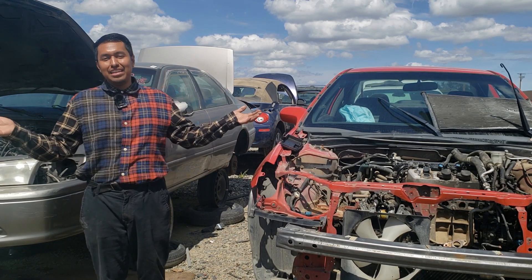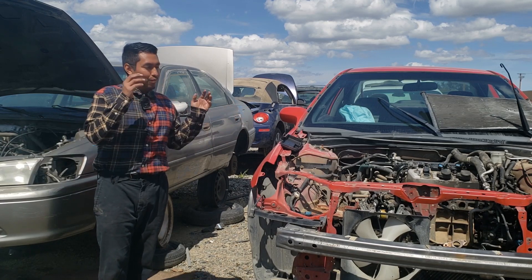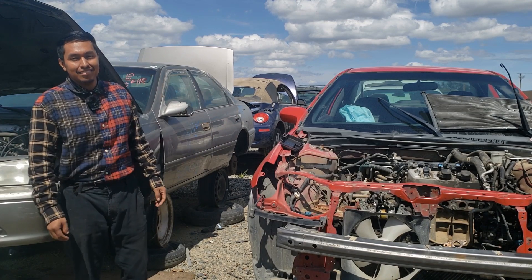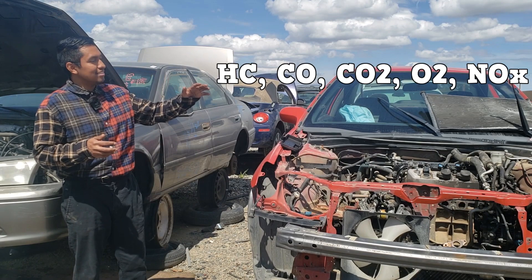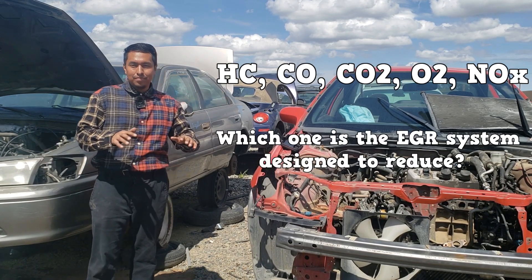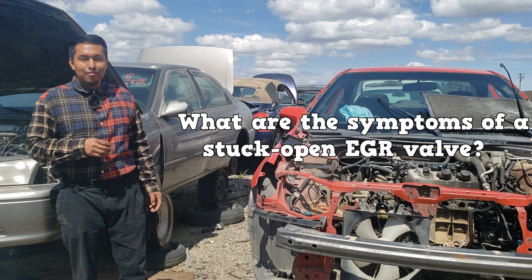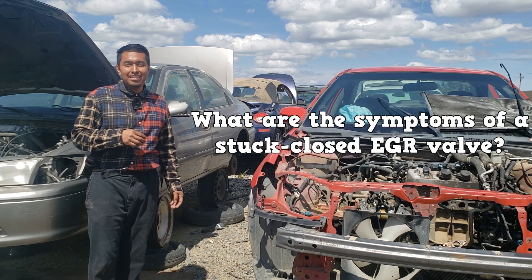Some newer vehicles don't even have an EGR, and if they do, the monitors will take care of diagnosis for you. So, out of the five exhaust gases, which one is the EGR designed to reduce? What are the symptoms of a stuck-open EGR valve? And what are the symptoms of a stuck-closed EGR valve?